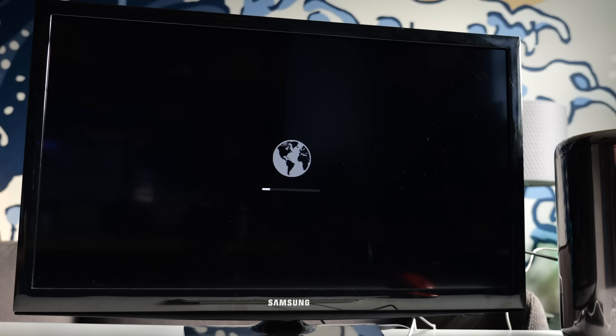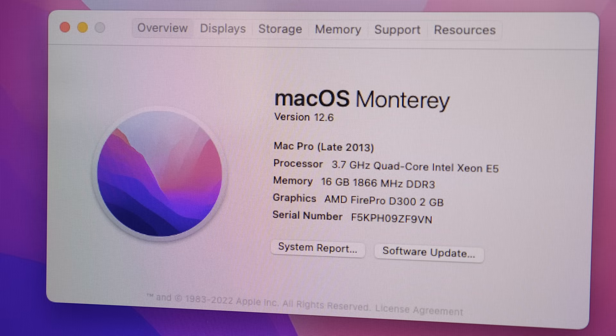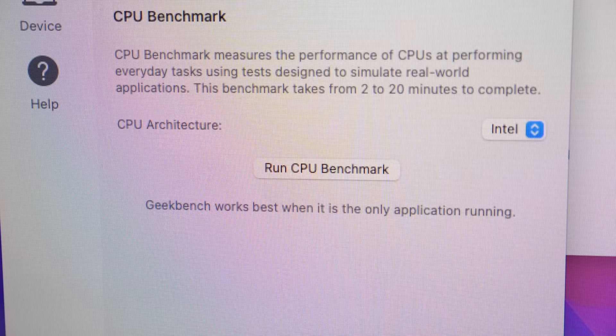The machine booted to a fresh installation of Mac OS X Yosemite, but I updated it to Mac OS Monterey, the latest it would support. Sure enough, this was the base-spec model, with a quad-core Intel Xeon E5-1650v2 processor, 16GB of RAM, dual AMD FirePro D300 GPUs, and a 256GB SSD.